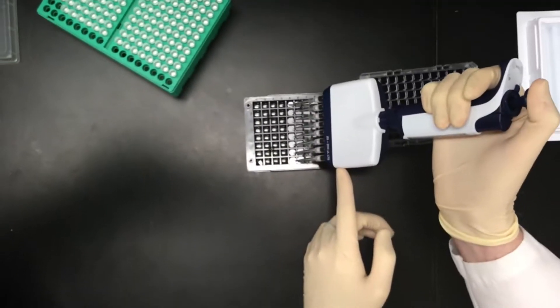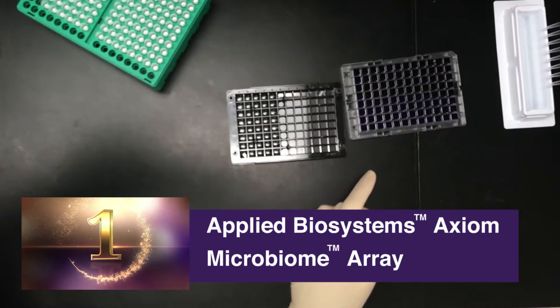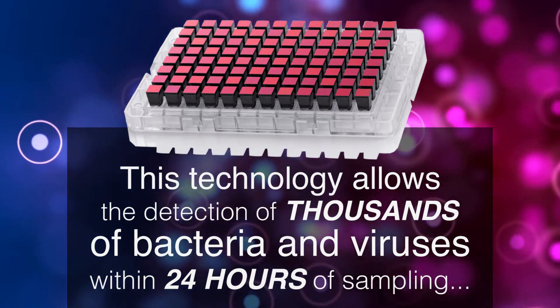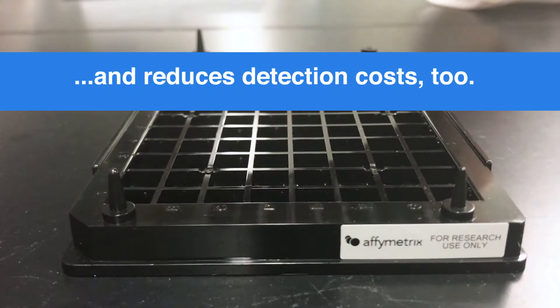The Applied Biosystems Axiom Microbiome Array. This technology allows the detection of thousands of bacteria and viruses within 24 hours of sampling and reduces detection costs, too.